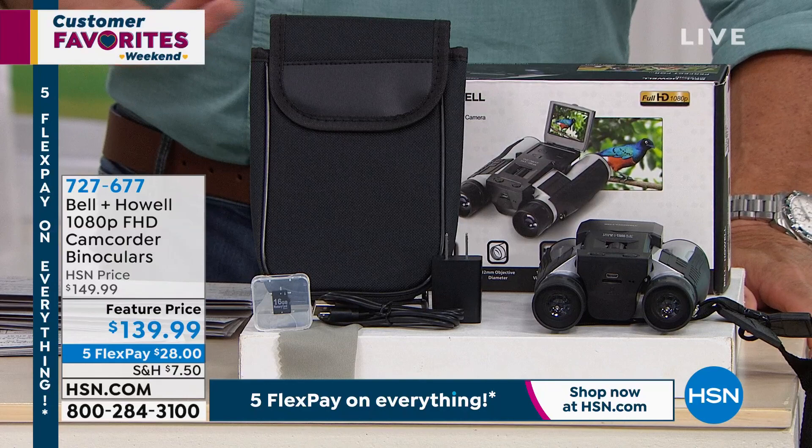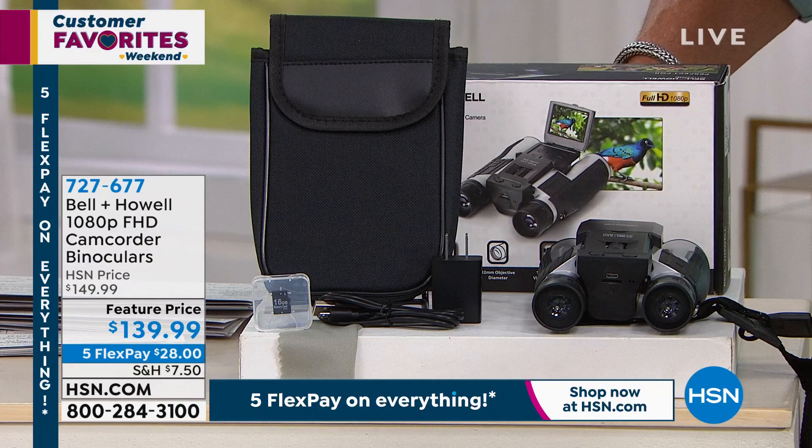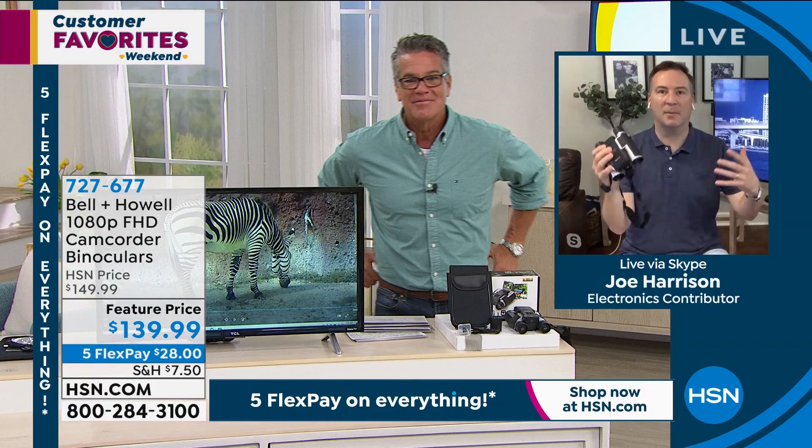You're going to get incredible images, whether it's your kids, nature, sporting events, the ocean, the mountains — wherever you love to go, get one of these. You get everything that you need. It's a rechargeable internal battery, so you don't have to worry about buying more batteries — it plugs in USB, charge it up, take it with you. I would always have this in the glove box of my car because you never know what you're going to run into. You never know when a special moment is going to come — now you can not only record it but get in nice and tight to see it.